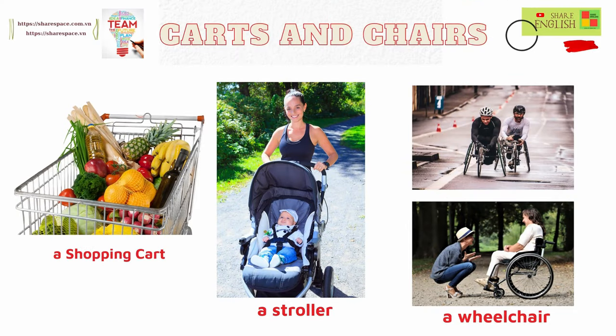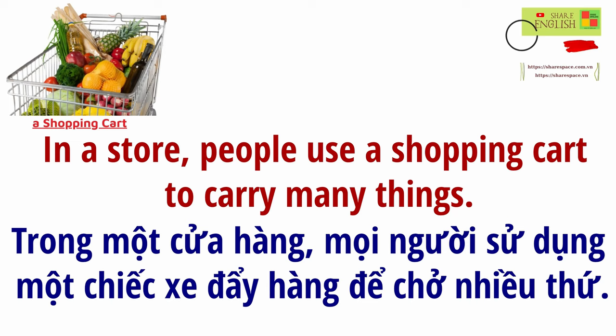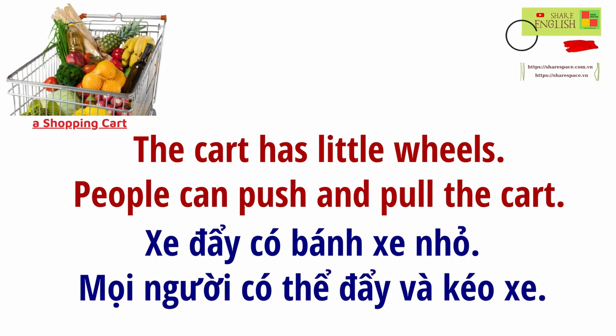Carts and chairs. In a store, people use a shopping cart to carry many things. The cart has little wheels.